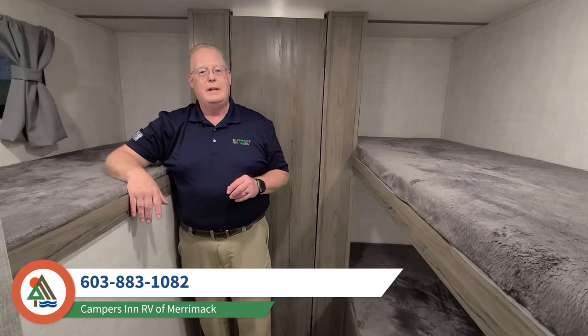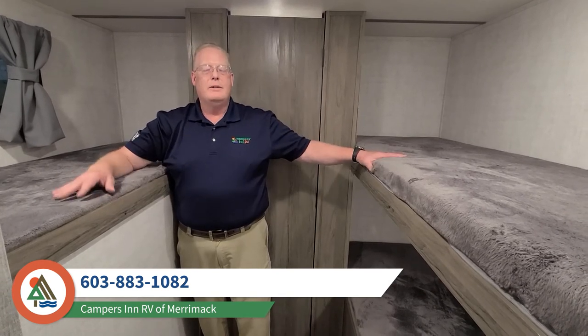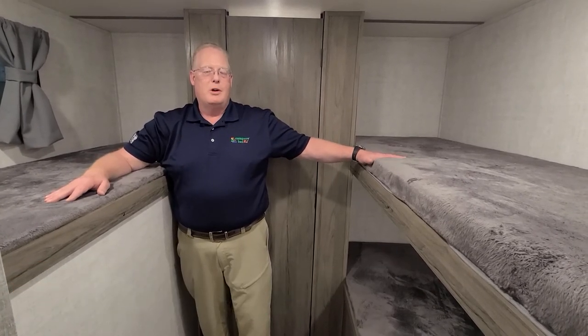Well folks, this is the 2021 Gulfstream Conquest 279BH. I thank you for spending your time with me today. This is Bernie Culleton from Campers Inn RV in Merrimack, New Hampshire.